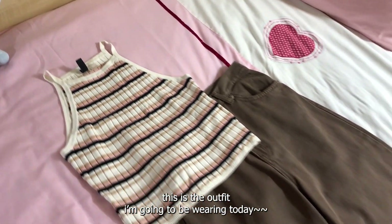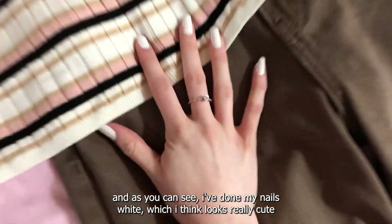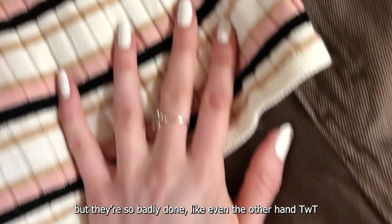This is the outfit I'm going to be wearing today. As you can see I've done my nails white, which I think looks really cute, but they're so badly done — even on the other hand.